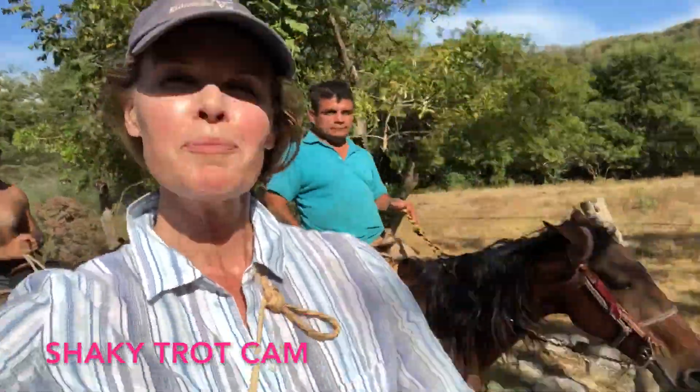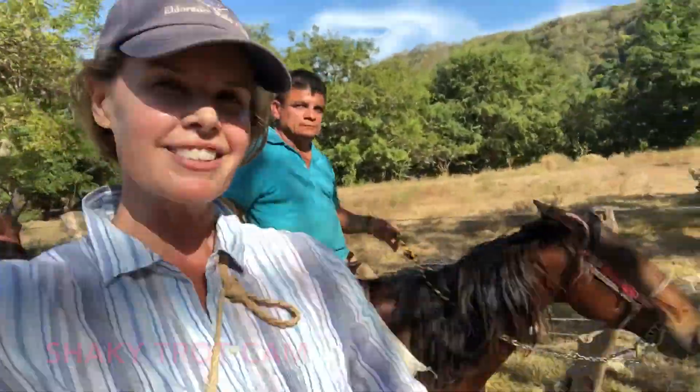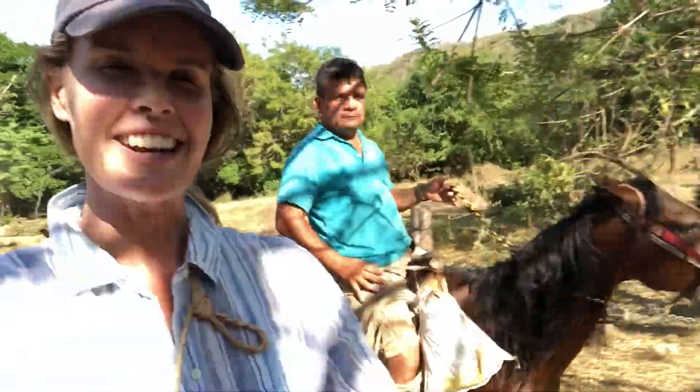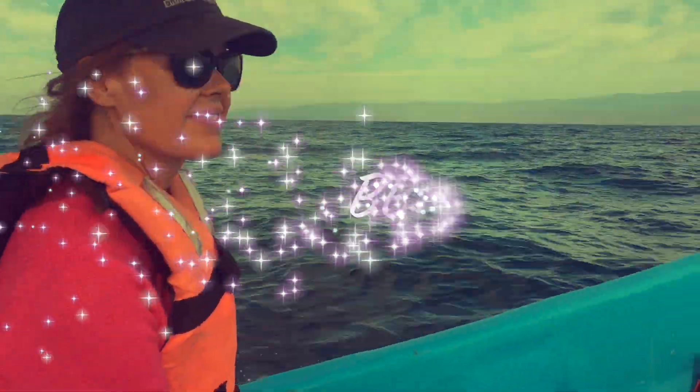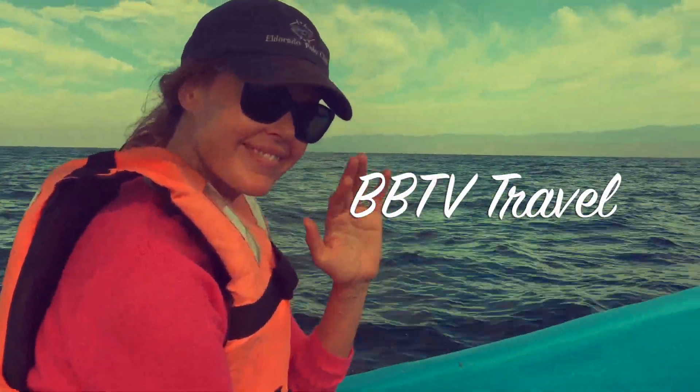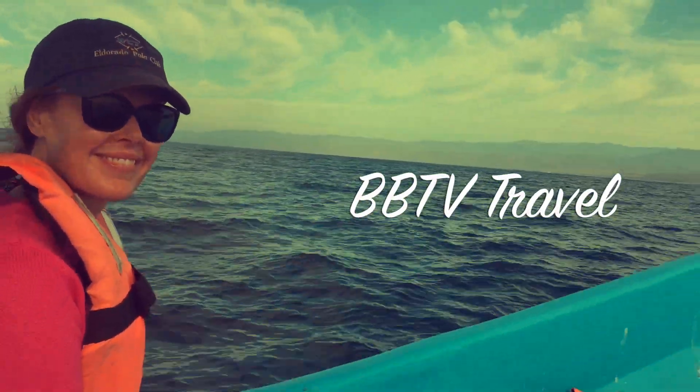Hey everyone! Today I'm going to take you on a horseback ride up to the hot springs just outside Puerto Escondido, on BBTV. Hey everyone, I'm Tiffany Burns and you're watching my channel BBTV.